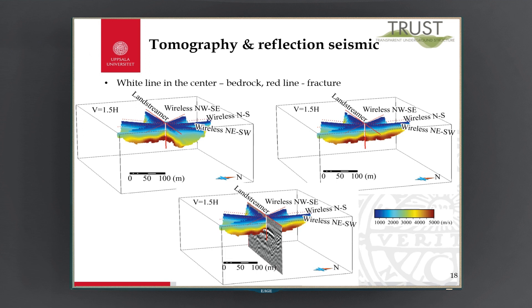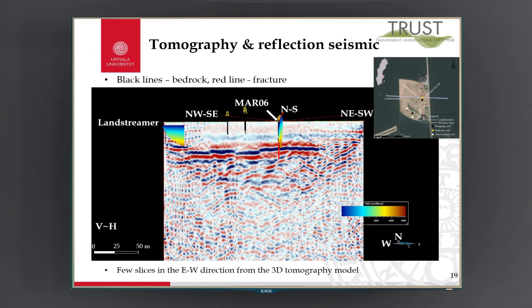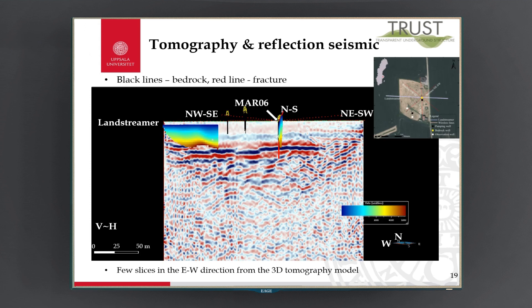If we compare this with our reflection seismic result, we can see that the tomography result matches quite well. Scrolling through a few slices in the east-west direction from the 3D tomography model and comparing versus the reflection seismic section, we can see the black bars indicating drill depth of bedrock along the side, and the red bar indicating the location of the fracture zone. Going through a few slices, we can see that the bedrock is quite well delineated with an undulating topography, and the fracture zone is also nicely showing up in our data.